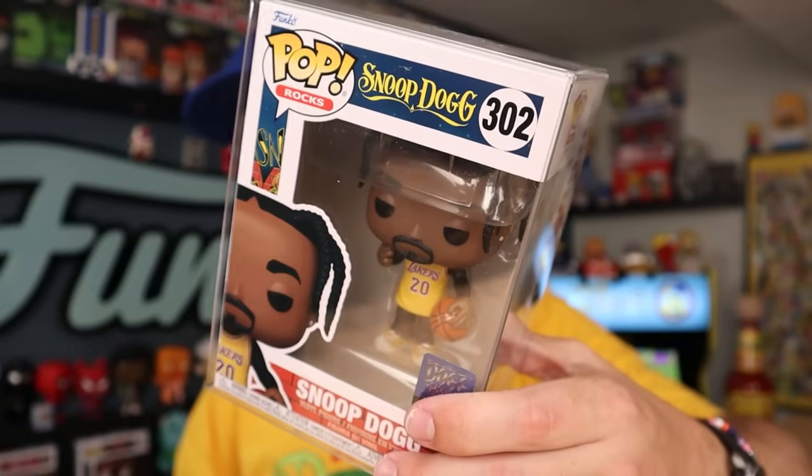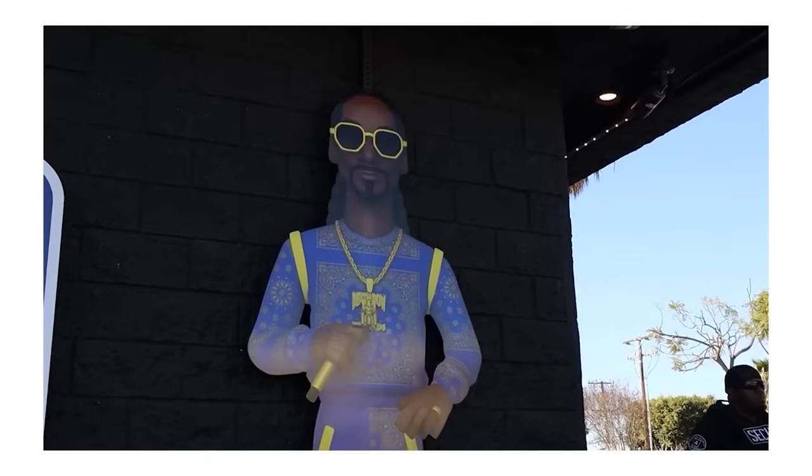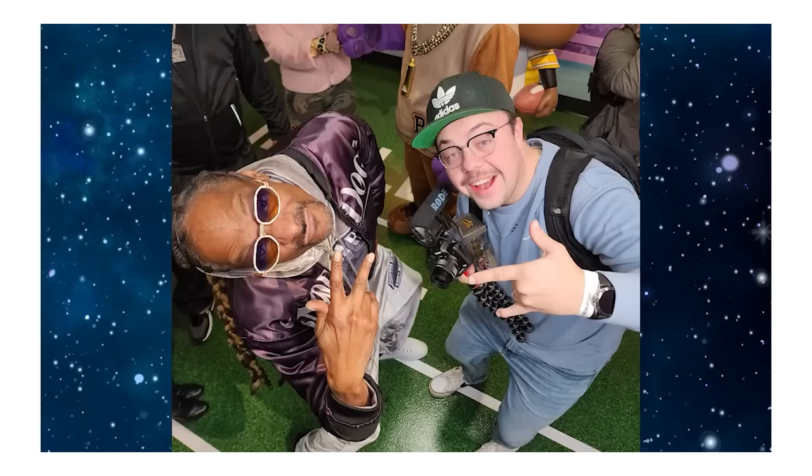I ended up getting this Snoop Dogg pop, and it has a fun story behind it as well. I ended up getting this one at the Doghouse when they opened up that Funko pop-up store for, I believe, 2023. The cool part about it — I was able to actually meet Snoop Dogg. I took a picture with him and everything. Talked to him for maybe like 10 seconds — it was super quick. But it's cool that I have this pop to kind of go along with that moment, with that memory.